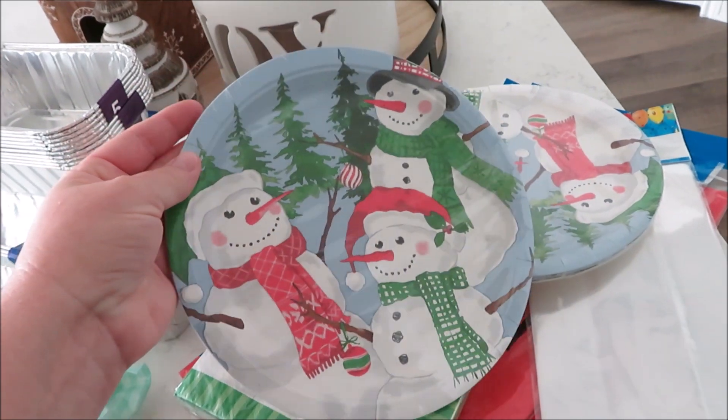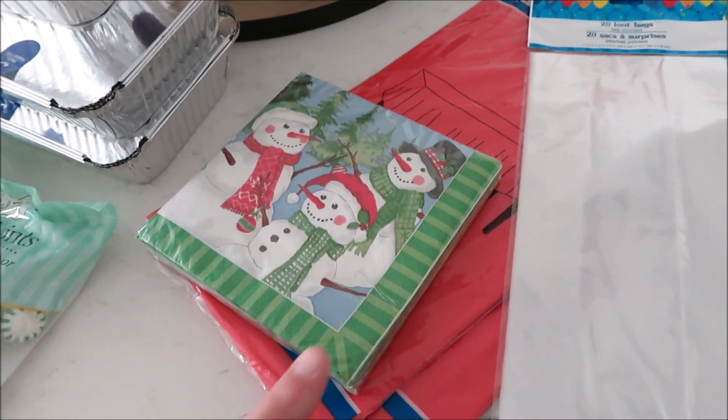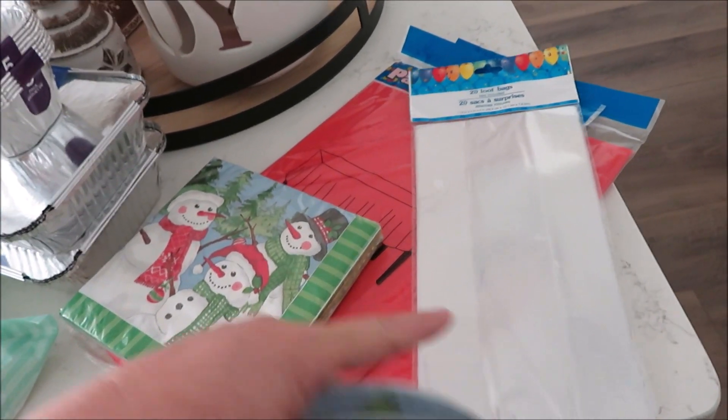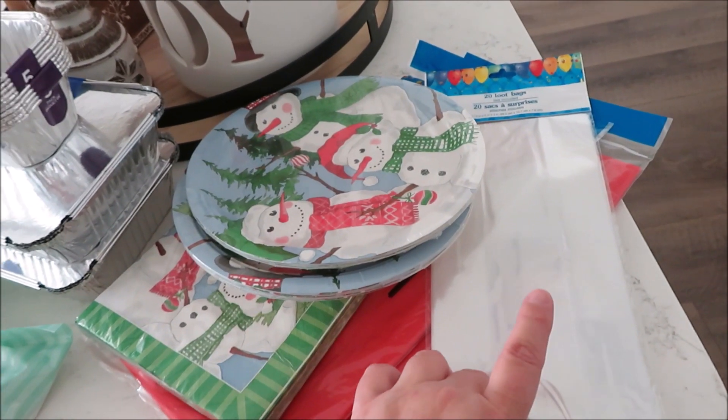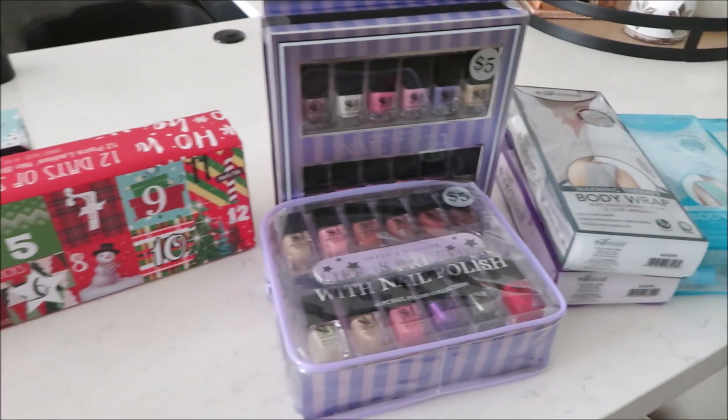We're going to be doing a little gathering so I got some plates, napkins, tablecloths, and little gift bags. I might as well show you guys what I also got from Five Below for the party.